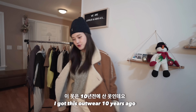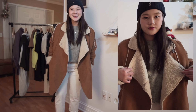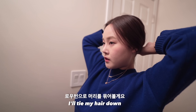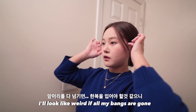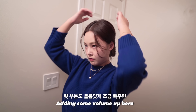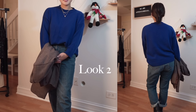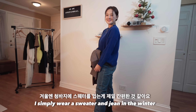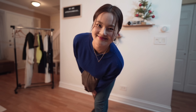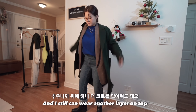I got this outerwear 10 years ago and I still love it. I can wear a sweater and jeans in the winter, and this is the jacket I got from Black Friday. I can still wear another layer on top.